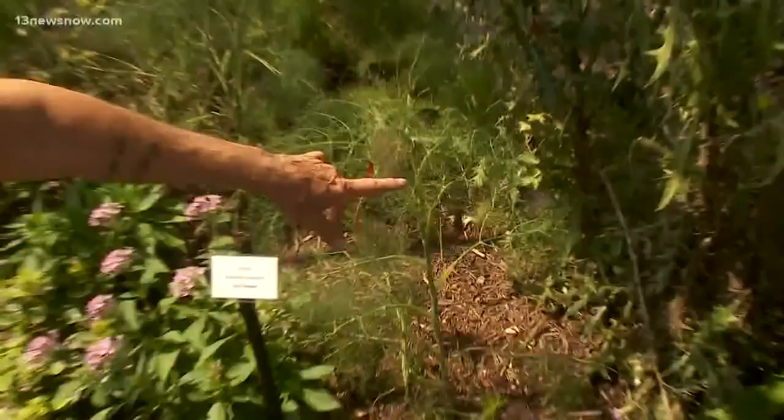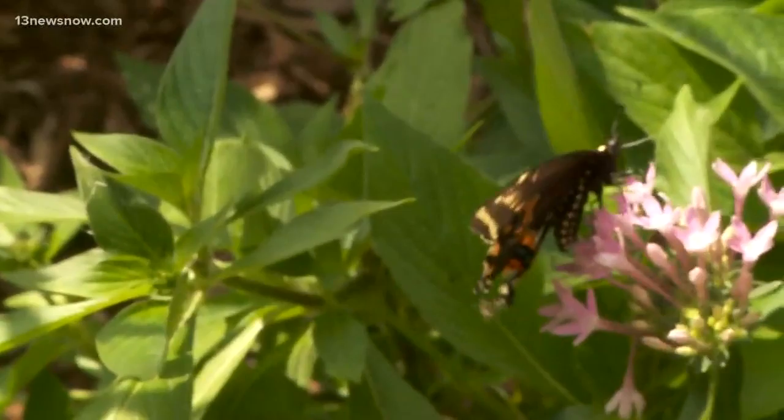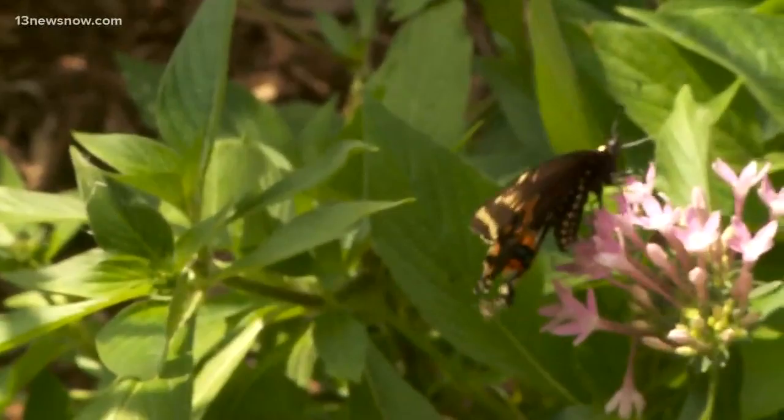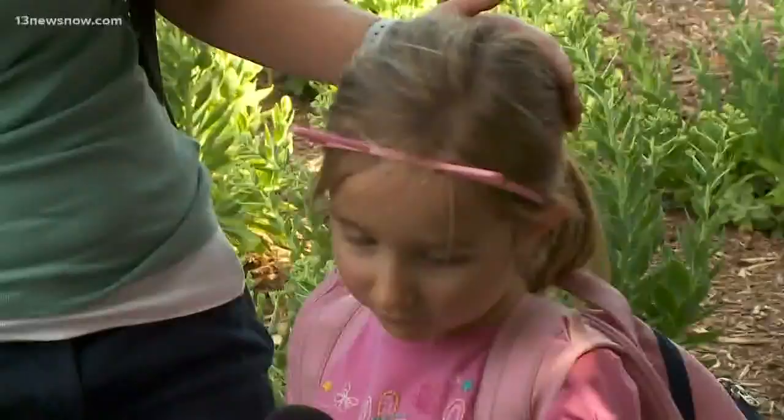She is laying eggs on this plant right here. All the little white dots that you see are butterfly eggs. It's meant to be an educational experience. It allows people to see the biodiversity, things especially for a lot of the local insects that you otherwise wouldn't see. But it's also a fun time for local families. We have caterpillars of monarch and swallowtail.